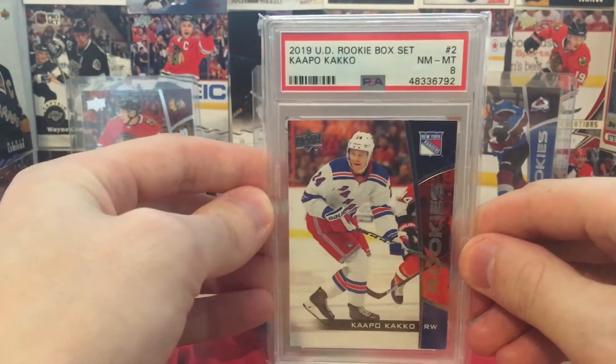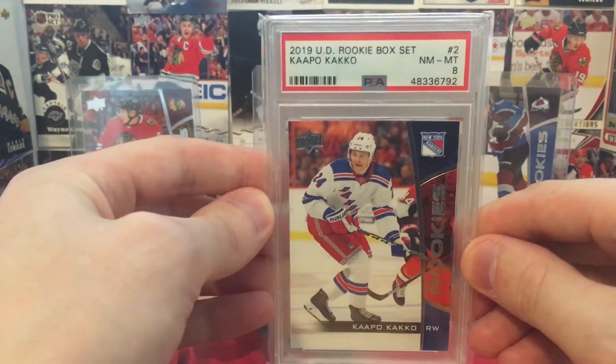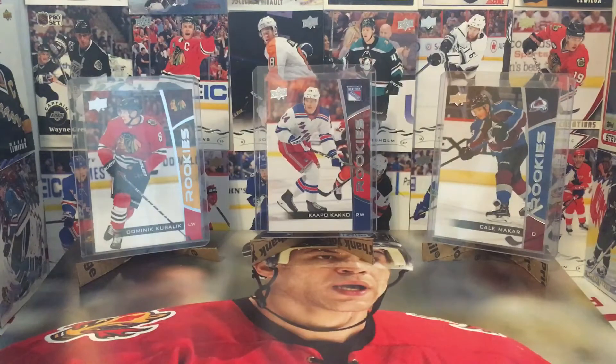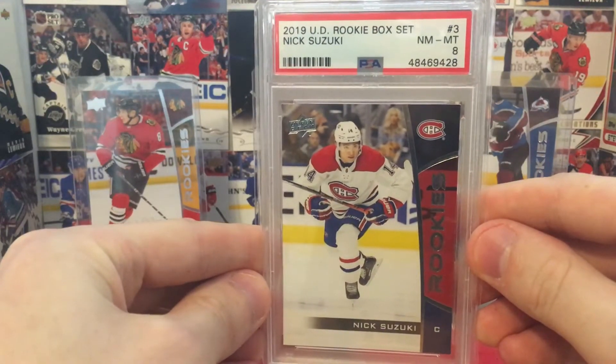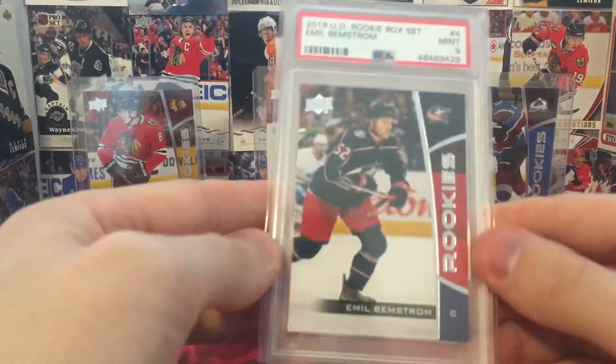This is something that's probably going to go for like $10 to $15, and I'm okay with that because I did buy these for $8 each. I don't think you can really beat that. Again, another 8 — Nick Suzuki. And these are all rookies, obviously, from the rookie box set. I wouldn't buy this box set otherwise.